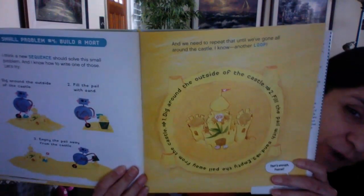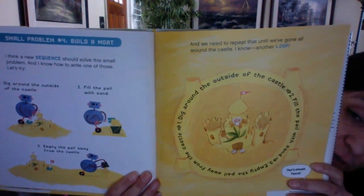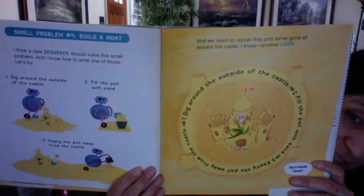One: dig around the outside of the castle. Two: fill the pail with sand. Three: empty the pail away from the castle. And we need to repeat that until we've gone all around the castle — I know, another loop! Because once you write the code, it's done — just repeat it. And she knows now to use the loop to make things easier. That's enough, Pascal.